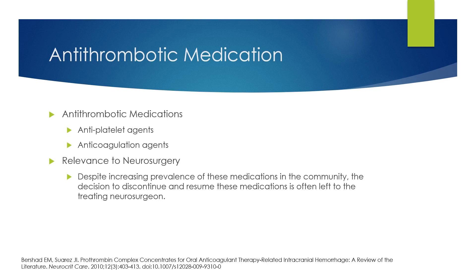The broad category of antithrombotic medications includes antiplatelet agents as well as anticoagulation agents. Despite the increasing prevalence of these medications in the community, when a patient comes to the hospital with a traumatic intracranial hemorrhage, it's generally up to the neurosurgeon to decide whether or not to discontinue these medications and when to resume them, if at all. In order to help with those decisions, it's necessary to have a general understanding of what these medications are and what the indications are for why patients are on them.